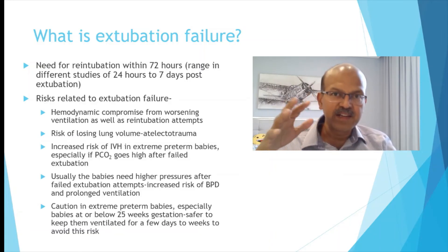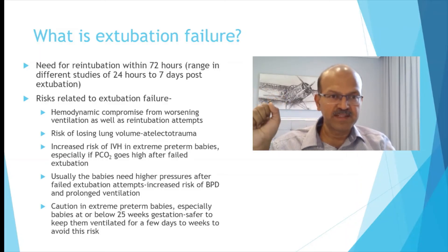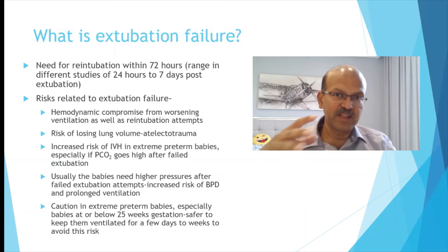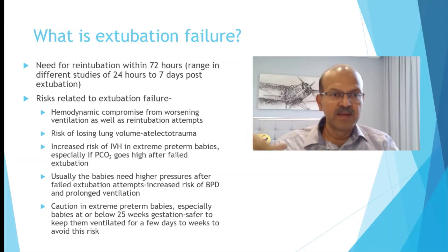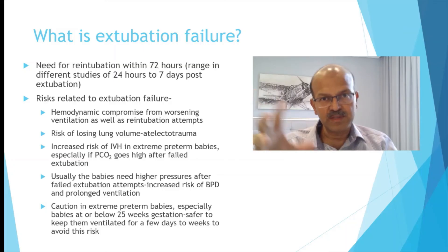Extubation failure is usually defined as reintubation within less than 72 hours after extubation, though the range extends from 24 hours up to 7 days in some definitions. When extubation failure occurs, there are associated risks: hemodynamic compromise from worsening ventilation may cause hypotension and bradycardia, and the reintubation efforts themselves can cause hemodynamic disturbance. There is also a risk of losing lung volume and atelectotrauma, requiring higher pressures to recruit the lung.